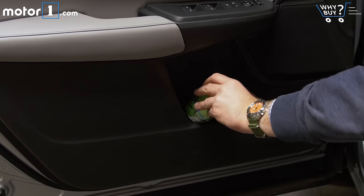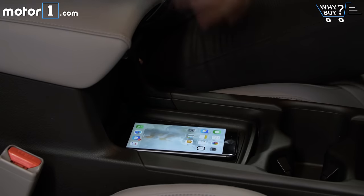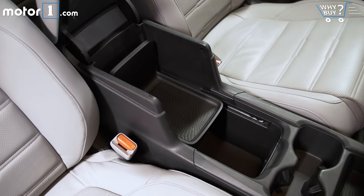Honda has done its typical bang-up job of giving you room for all your stuff in this interior. There are a couple of big non-slip trays for holding your phone or keys, and a configurable center storage area with room for just about anything else.